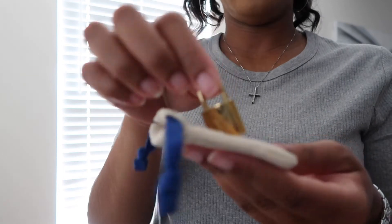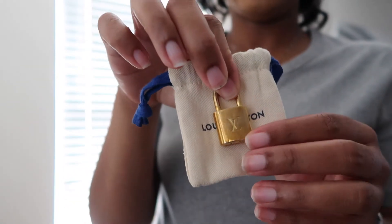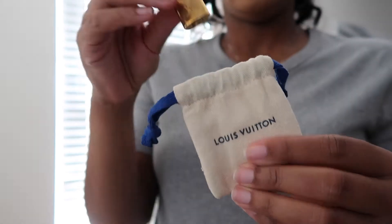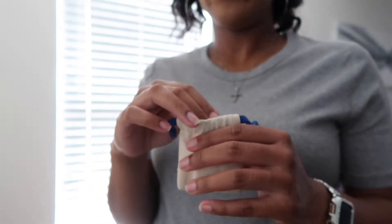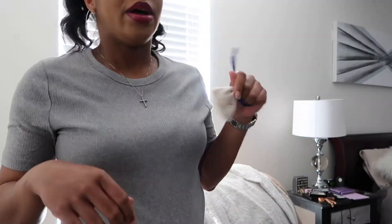Even the guy on the phone when I called Louis Vuitton said that wasn't normal and that I needed to bring it in. This is bothering me — if I paid $1,650 for a bag I want it to last and do what it's supposed to do. I'm a little annoyed that I have to drive all the way to Louis Vuitton in Buckhead just to exchange a lock. They won't do it by mail, and it's kind of an inconvenience for a luxury brand.